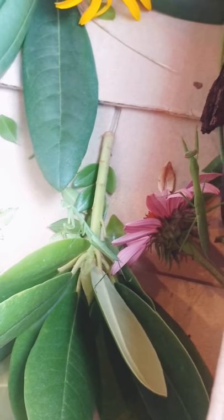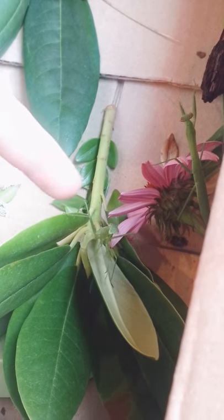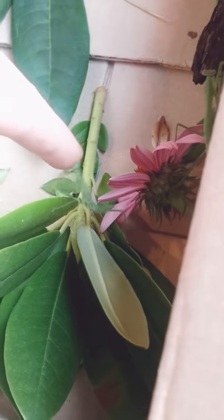Don't. Don't. Run for it. Don't. Run. Is that my finger? That's my finger. Scary finger. Scary finger.